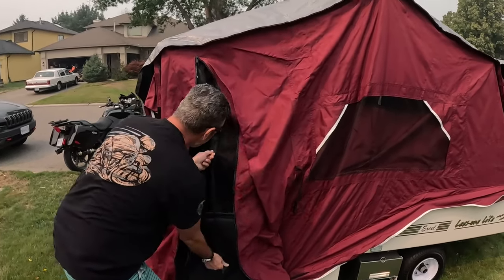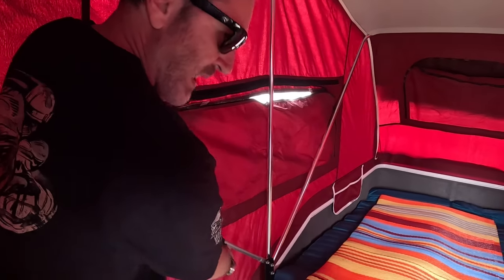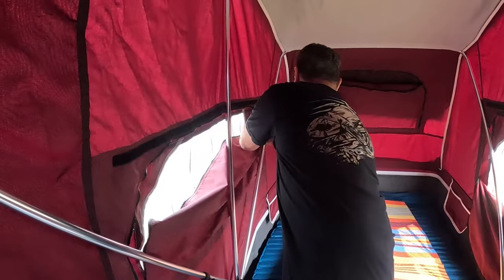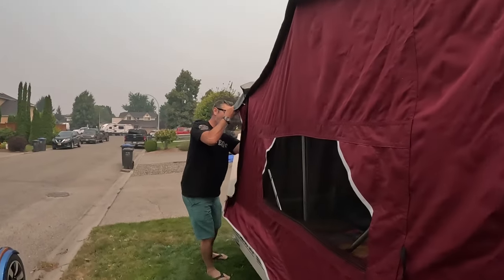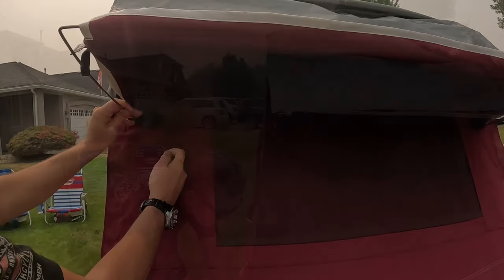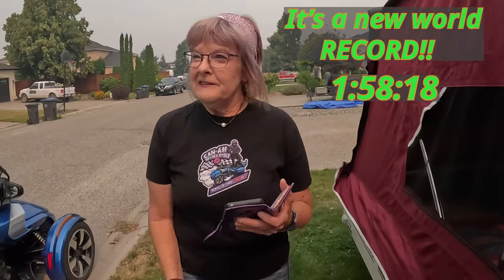Now we're going to go inside and put one pole up, then put the second one here — there are just two screws to hold it in place. We even have time to open the windows without burning time on the clock. I'm going to put some protection on the window here, same process on the other side. Now we just need to go around and make sure the skirt is all the way around outside of the fiberglass tub — and that's it! How long did it take? One minute, 58 seconds!